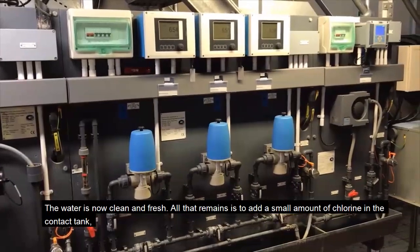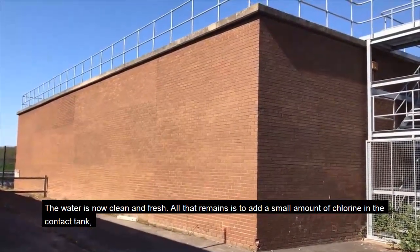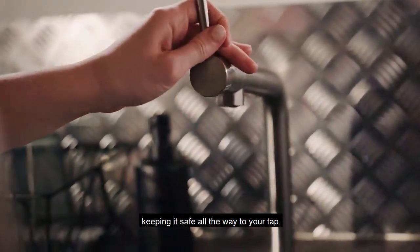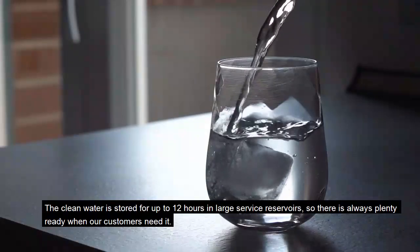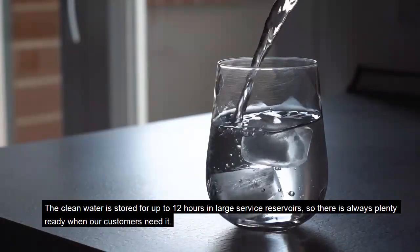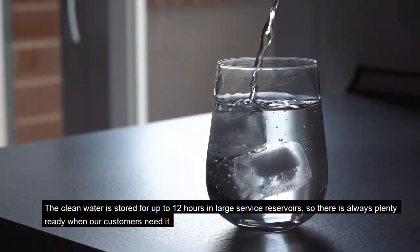The water is now clean and fresh. All that remains is to add a small amount of chlorine in the contact tank, keeping it safe all the way to your tap. The clean water is stored for up to 12 hours in large service reservoirs, so there is always plenty ready when our customers need it.